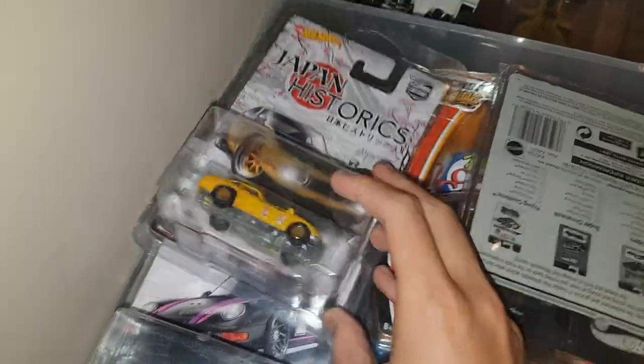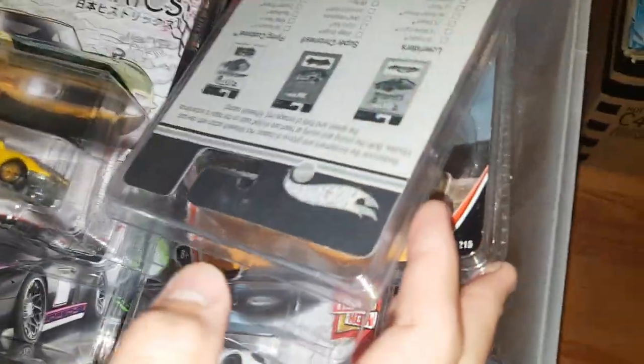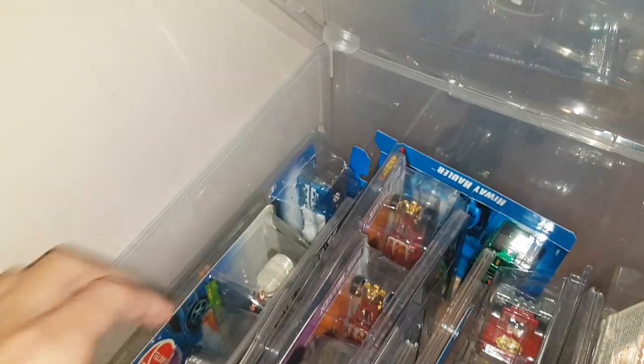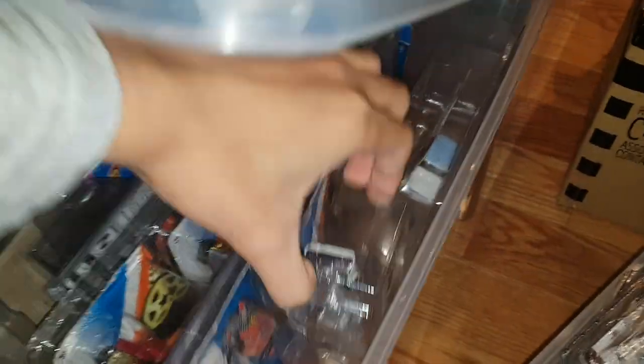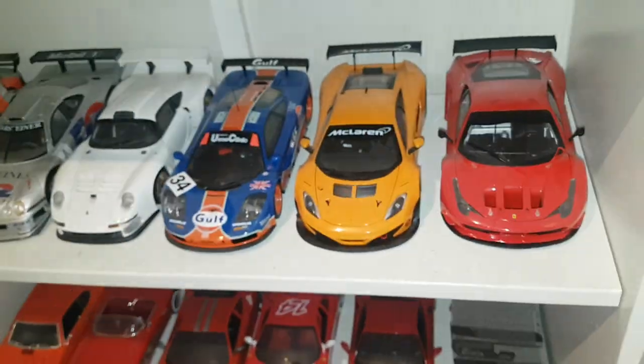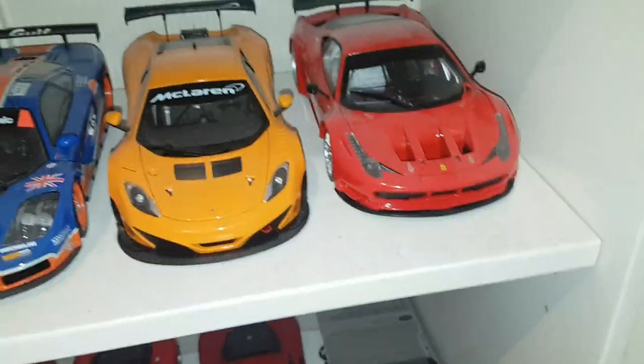I've got the first Japan Historics Toyota — just extras I'm trying to sell off. This mainline Porsche I actually shopped recently — it's a pretty expensive car right now, that's why it's in a protector. Some cool pieces here. More 1/64 stuff — just extras and cool pieces. Under here I think it's just a case full of Civics.